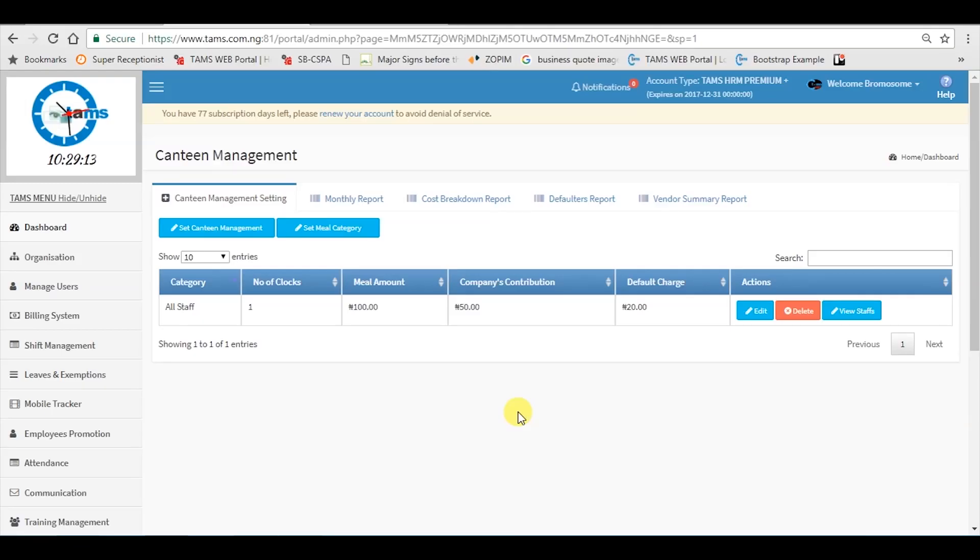Tums Canteen Management. Where an organization provides feeding for its staff, the Tums Canteen Management model helps such organizations accurately monitor and manage the process. Canteen management helps an organization curb the propensity of some staff to gorge and waste food, which in turn saves the organization's cost on feeding.